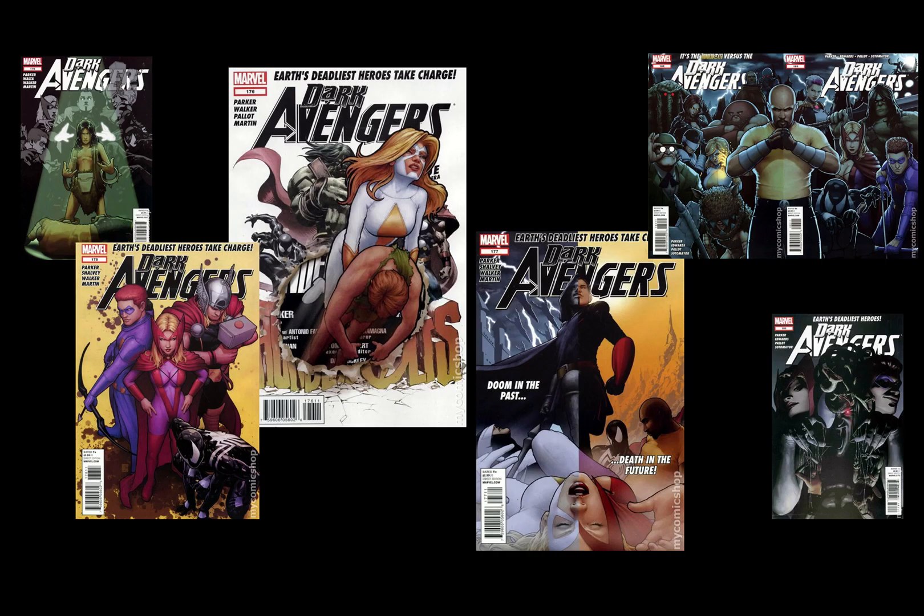He was also at the same time working on Dark Avengers. So he was finishing up his Witchblade run, working on Avengers Solo, working on Annihilators: Earthfall, and Dark Avengers. He didn't do it for long — he did 10, 12, 15 covers at a time. But that's a lot of covers, and he was getting burned out.